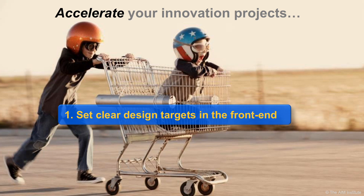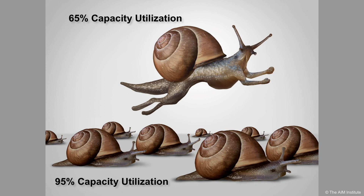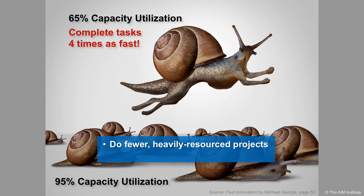Second, concentrate your resources on fewer projects. If your team members are overloaded at 95% utilization, they will go slowly. But someone at 65% utilization will complete their tasks four times as fast. So do fewer projects, each heavily resourced, and kill any dead-end projects early, especially in the front end.